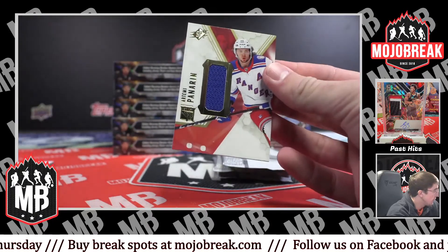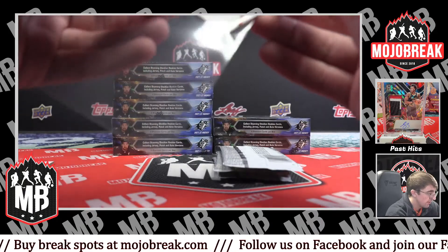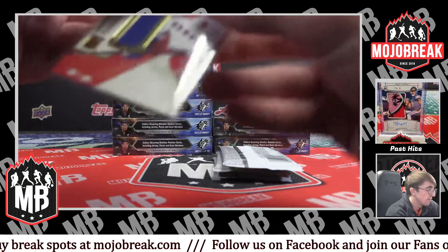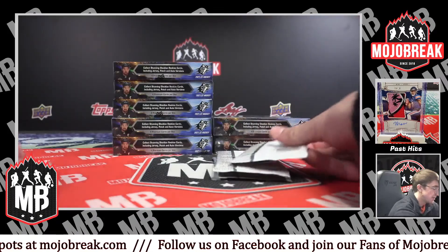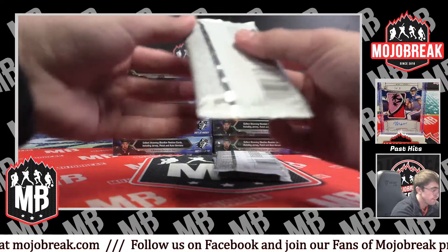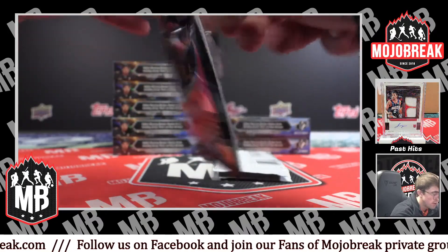For the Rangers, a jersey — Artemi Panarin. Panarin. Very nice jersey. That will be top loaded by our experts in the shipping department.